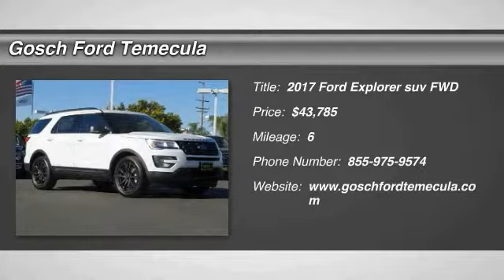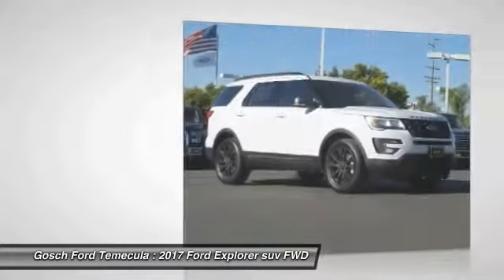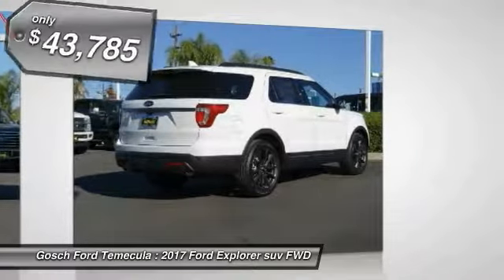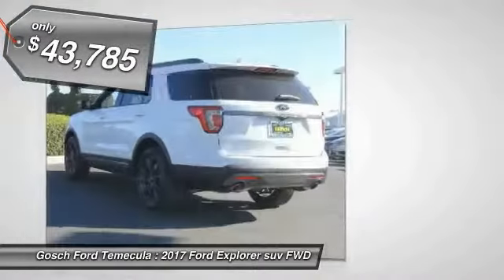Stop by and take a look at this 2017 Explorer. You've got a lot of capabilities to call on in a Ford Explorer — don't underestimate your choices. And it is priced below $45,000.